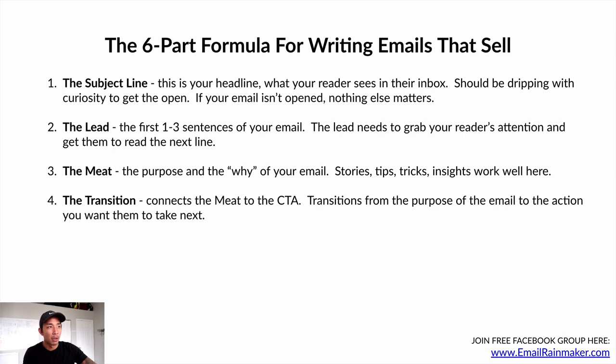Number four is the transition. The transition connects the meat — the body of your email — to the call to action. Transitions are a little tricky; you get better at them over time, but they bridge from the purpose of the email to the action you want them to take next. When you get really good at this, you can take two things that are completely unrelated — like broccoli and growing an online business — and connect them with a transition. You get so good that you can tie all these stories together.